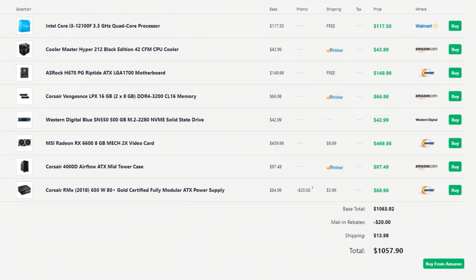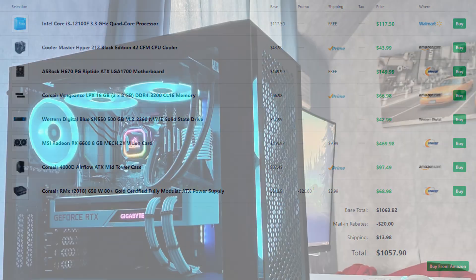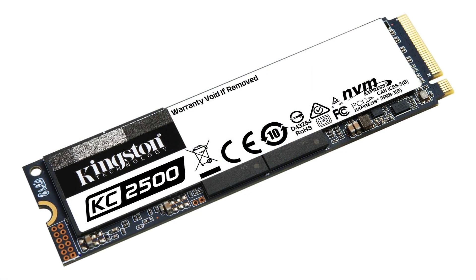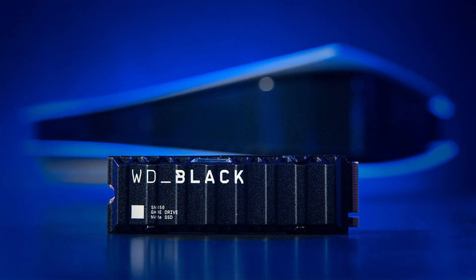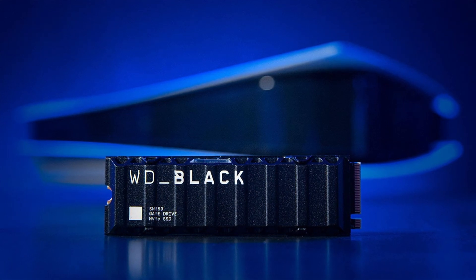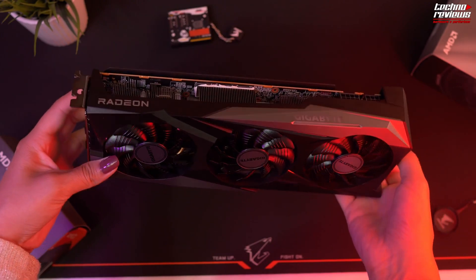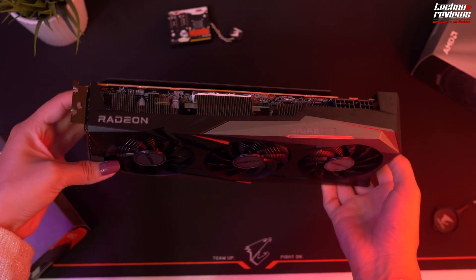The other PC build is $100 more expensive — it's $1,057. Like I said before, I highly recommend buying this one instead of the other one. It's the exact same build but with 500GB of SSD instead of 1TB. Of course, if you can spend a little more, you can upgrade to a 1TB SSD. But the main difference here is going to be the GPU, and since we're talking about gaming PC builds, the GPU is the most important part. This one is going to be the MSI Radeon RX 6600 XT.